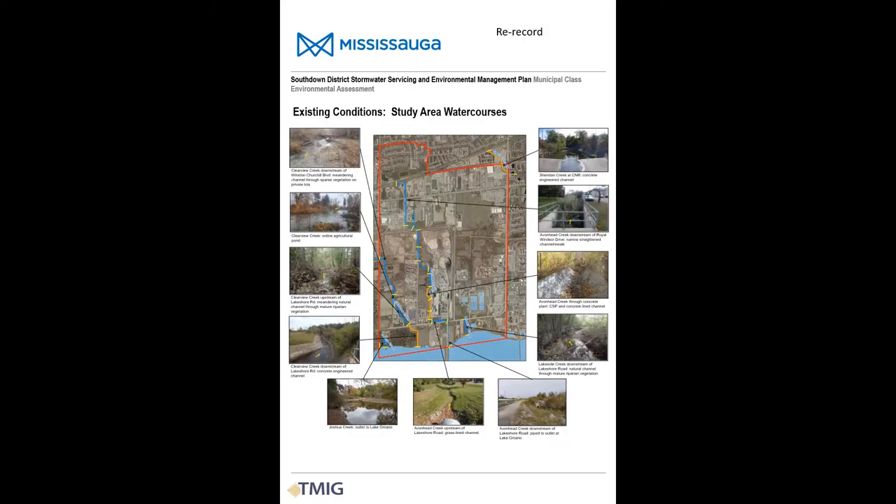There are five watercourses in the study area. Joshua's Creek flows through the southwest corner and Sheridan Creek traverses the northeast corner; given the very small length of these creeks within the study area, they have not been studied in great detail. Clearview Creek crosses into the study area through a culvert under Winston Churchill Boulevard, with an online agricultural pond north of Lakeshore Road, and the creek south of Lakeshore Road was historically realigned in a concrete channel. Avonhead Creek begins north of Royal Windsor Drive and has been significantly impacted by historic practices — much of the flow is diverted into a storm sewer at Ore Road and is piped from Lakeshore Road to Lake Ontario.